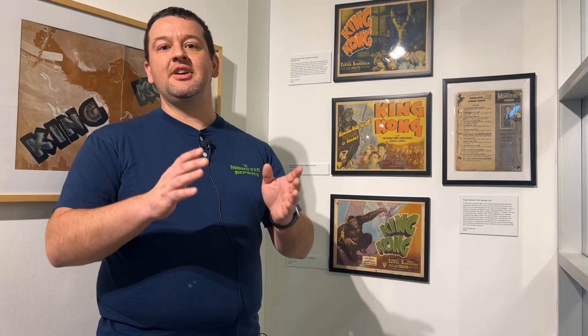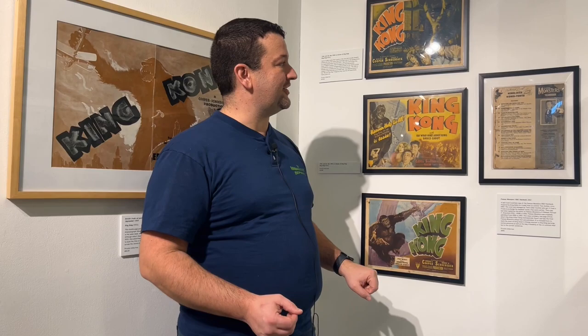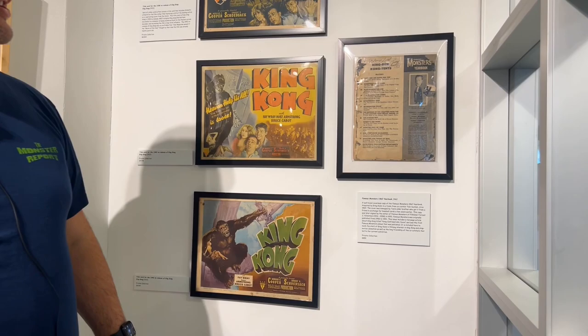A lot of what you're going to see here at this exhibit is not just artwork but lobby cards, magazines, any kind of memorabilia, programming or promotional material for the release of King Kong, Harryhausen, Lost World — a lot of really cool things. Looking at King Kong here, we've got the original re-release that was in 1938, and they actually had a trailer for some of these re-releases — 1938, 1942, 1946.